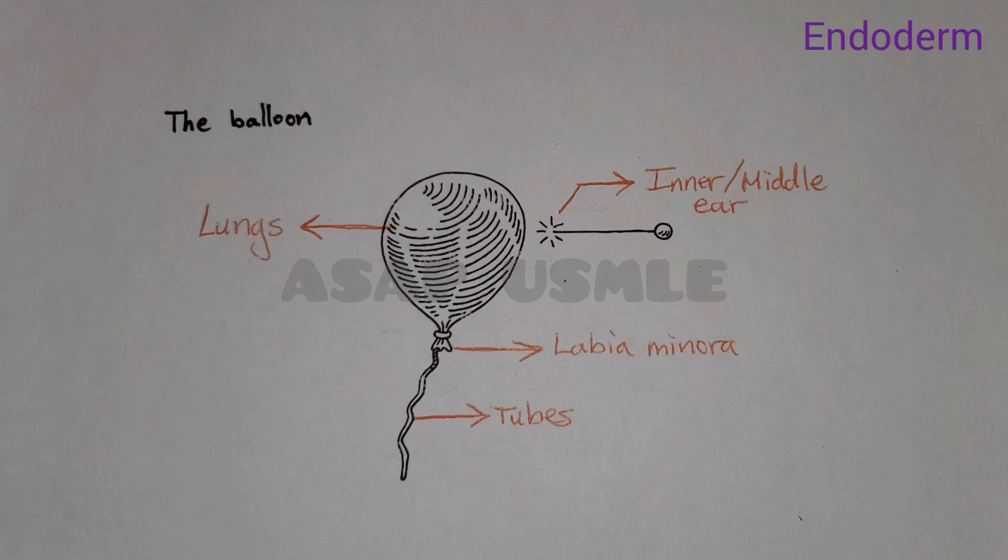Lastly, it also includes the auditory portion — the inner and middle ears specifically. So think of it as this needle about to pop the balloon, that loud popping sound. And that about sums it up. Do you think Mr. Smooth is going to get the girl? Let me know. Good luck, and I'll see you in the next one.